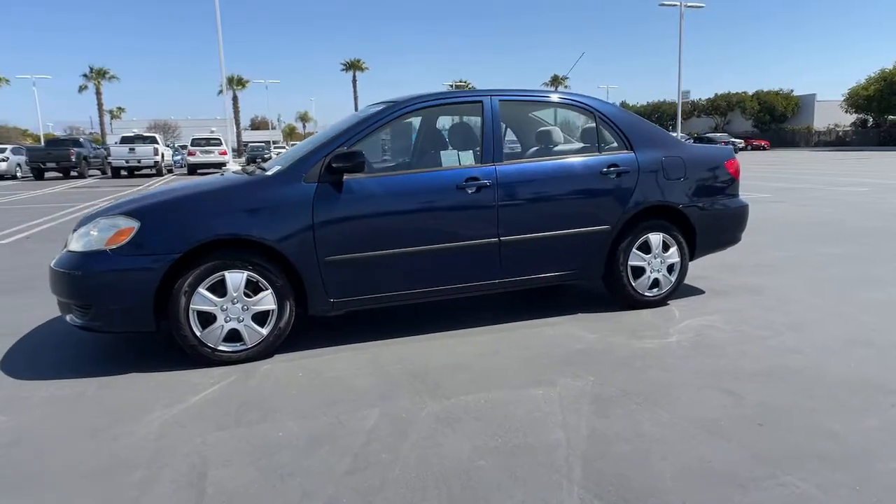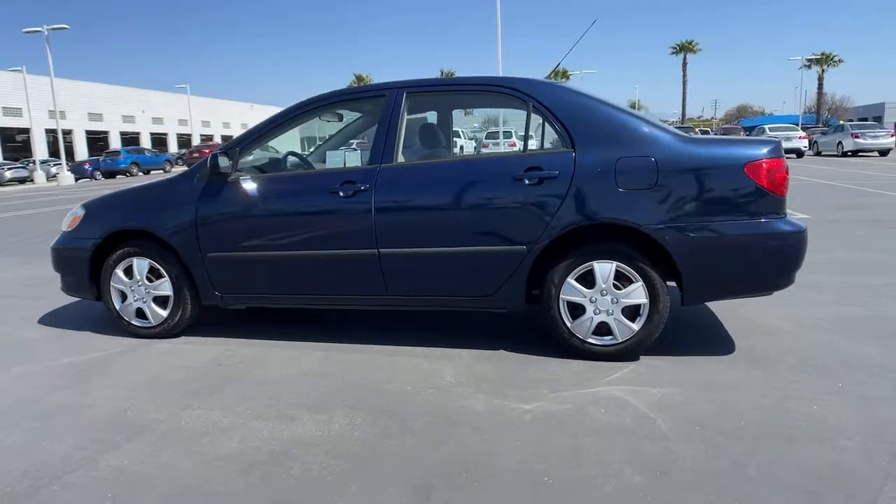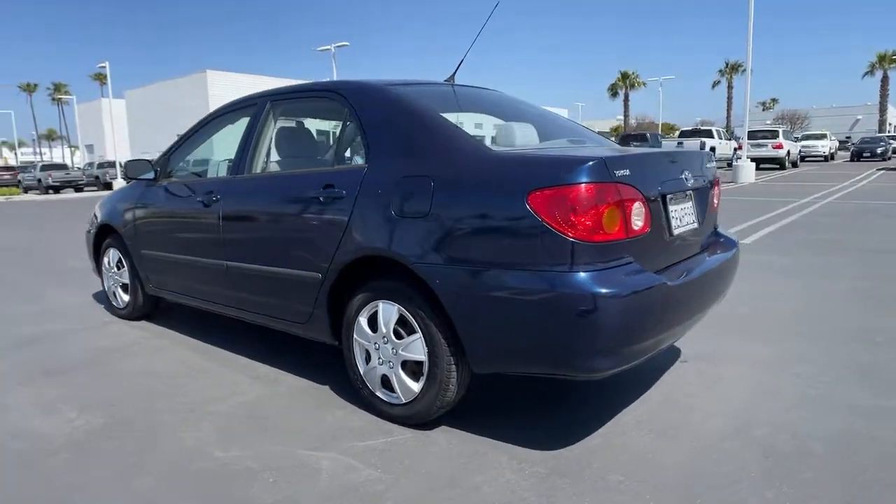Hop into the 2004 Toyota Corolla. With less than 110,000 miles on the odometer, this vehicle stands out from the rest.